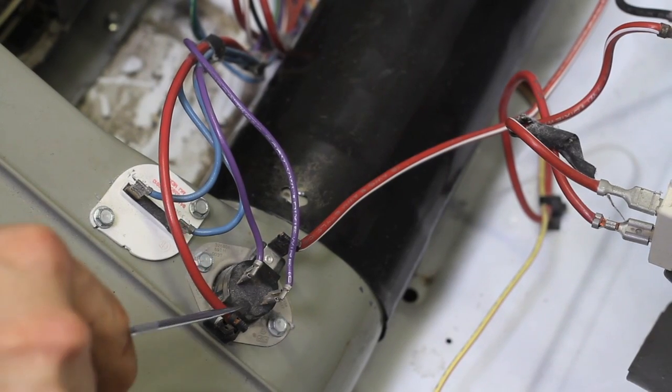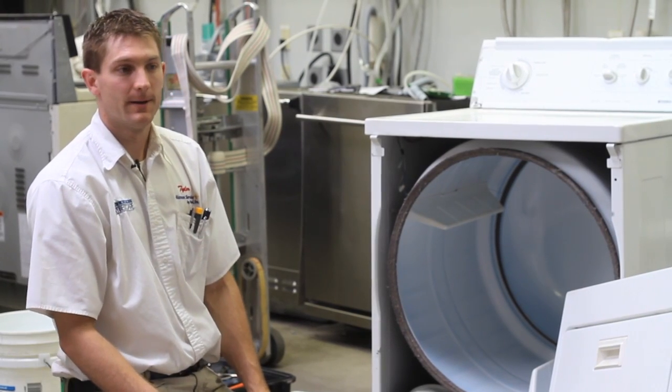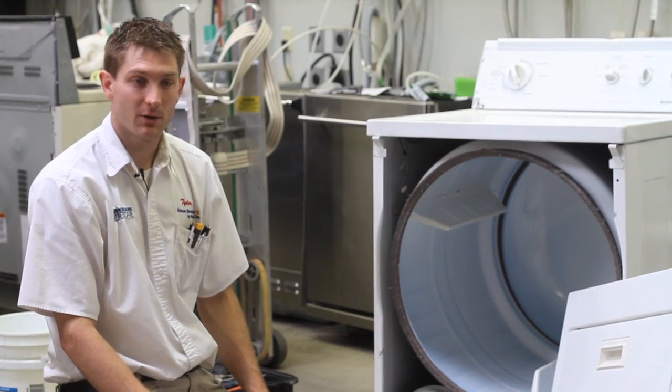The cycling thermostat is also another reason that your dryer could be taking a long time to dry because it's just not heating like it should. The heating element could also go out, which will cause your dryer not to heat at all.